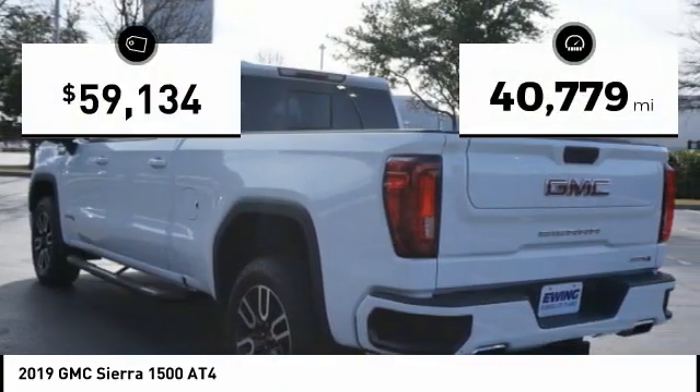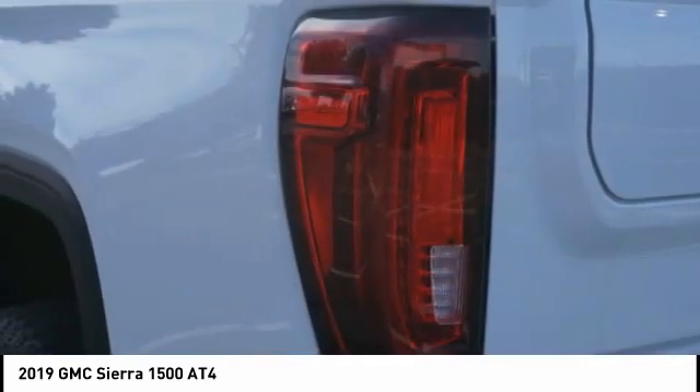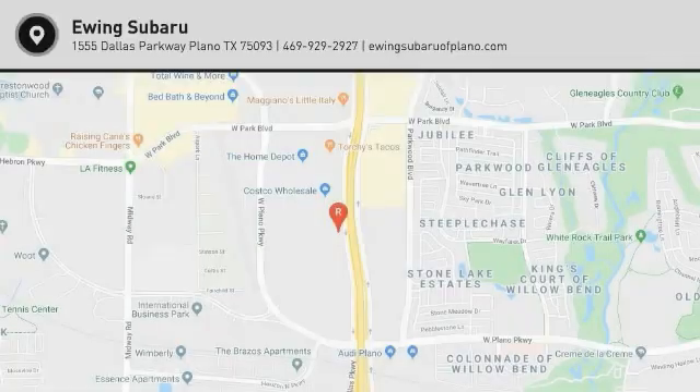This vehicle has less than 45,000 miles. Is love at first sight really possible? Let us know when you stop in.